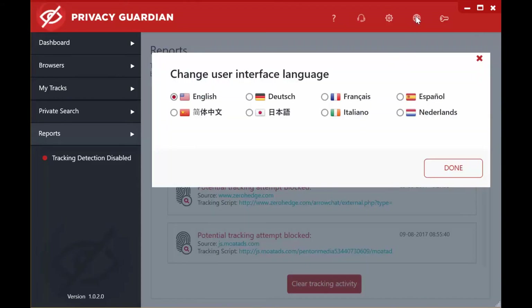If you click on the Globe icon, you can change the User Interface Language. I've set it to the default of English, but you've also got a choice of German, French, Spanish, Chinese, Japanese, Italian and Dutch.